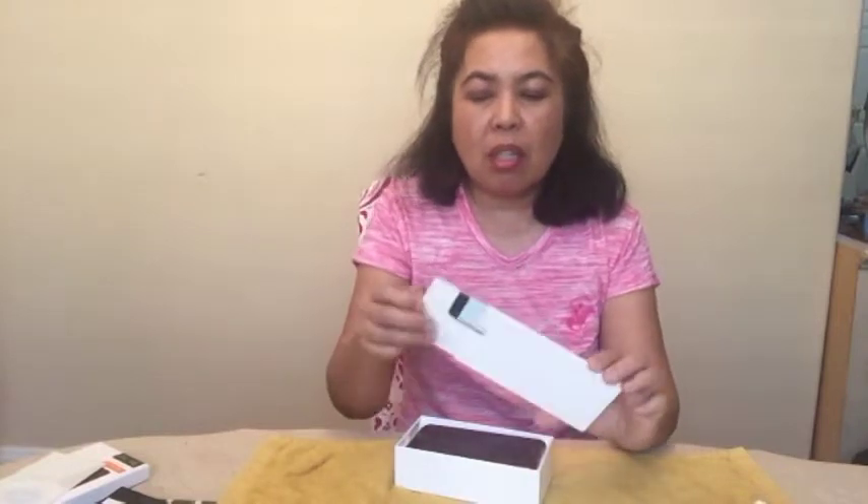I ordered the phone and it arrived today. I ordered a Product Red, and if you purchase the red, part of the sale profit goes to COVID-19 relief. So this is the box, and this one here comes with information.